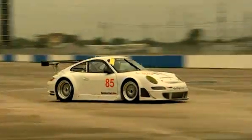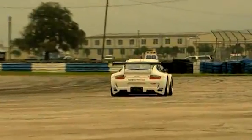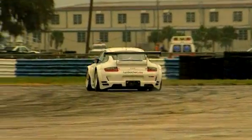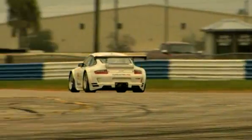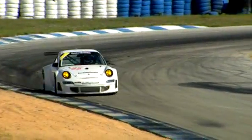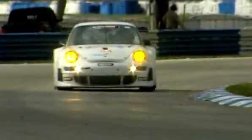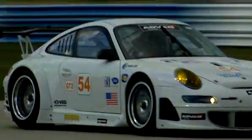Appearing on racetracks around the world this year is the new Porsche 997 RSR. Several of this new car will be competing in the American Le Mans series this year, and it should help to keep Porsche at the top of the GT2 class. All the cars have only very recently been delivered to their teams, who are now getting the first chance to run them with the Sebring test.